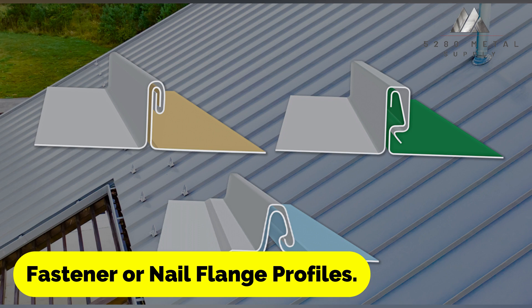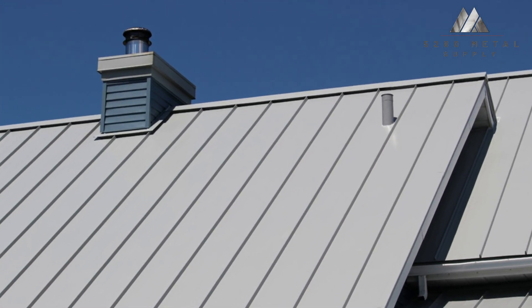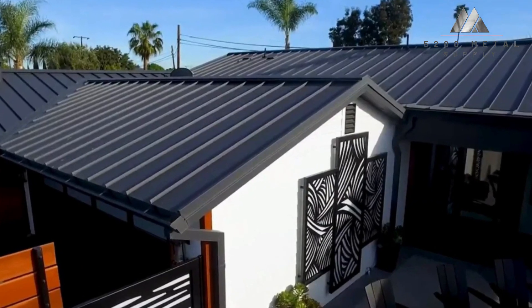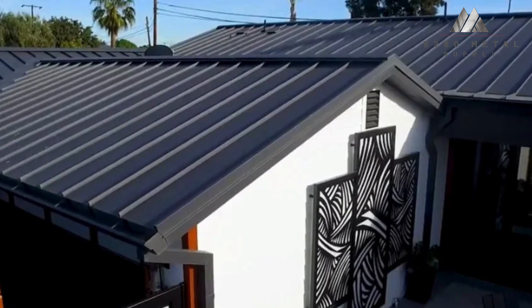Similar to a snap lock panel system, a nail flange fastens the panel to the roof deck directly through the male leg of the metal panel rather than utilizing a clip. When the fasteners are secured, the panel's female leg simply snaps over the whole length of the male leg to conceal the fastening head.